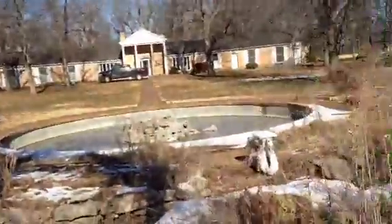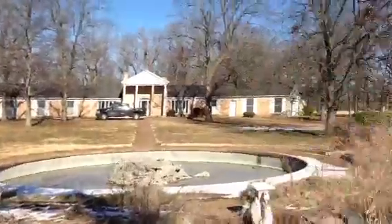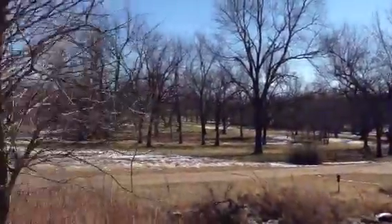Okay Todd, I was just going to show you the property that I'm trying to get here. We're out basically in the middle of the front yard here. You see how open it is.